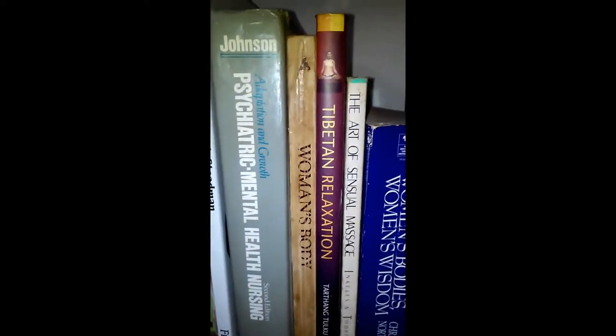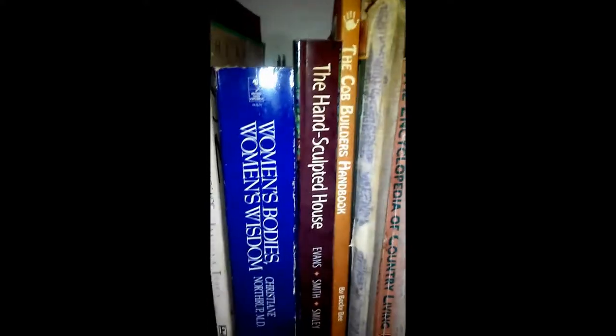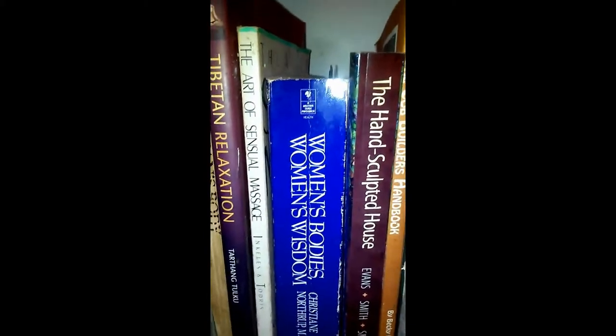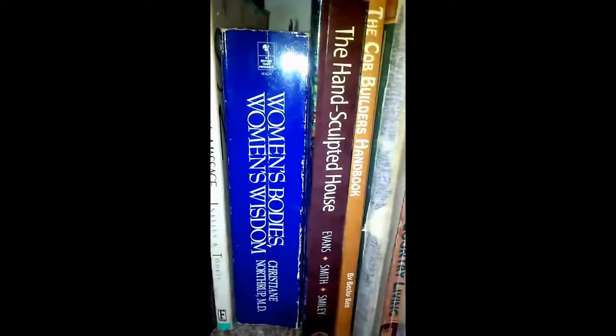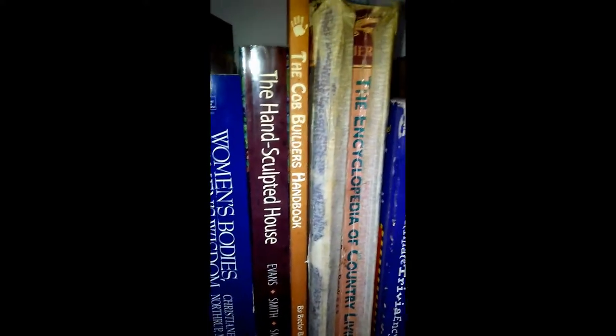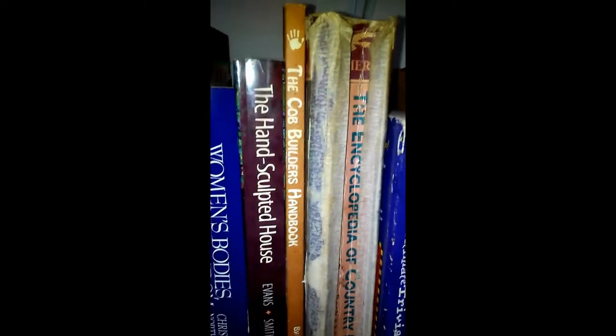A copy of Women's Bodies, a little Tibetan relaxation, The Art of Sensual Massage. Women's Bodies, Women's Wisdom — I love Christine Northrup, MD. She's super wise. I recommend her to any of my women friends who are into holistic, alternative treatments and healing through nutrition. The Hand Sculpted House — I'm really into cob building and I love cob homes; I hope to have a cob home one day or maybe just a cob studio. The Cob Builder's Workbook. The Encyclopedia of Country Living by Carla Emery — I recommend this highly; you can probably get it cheap on Amazon.